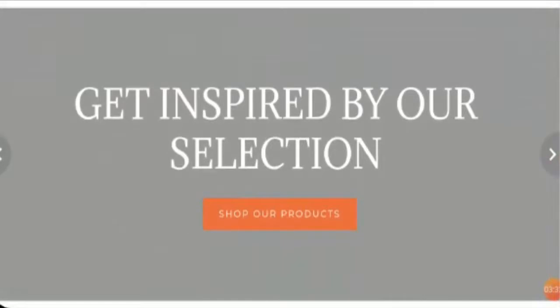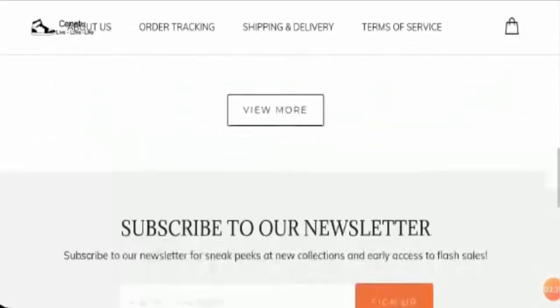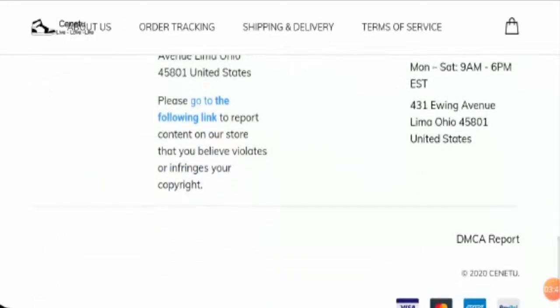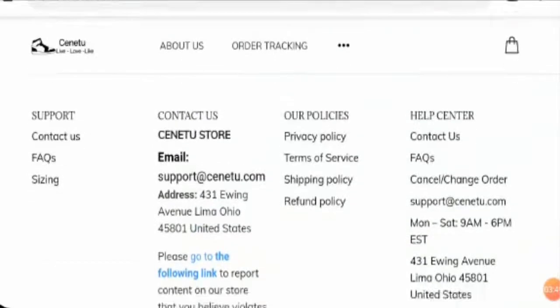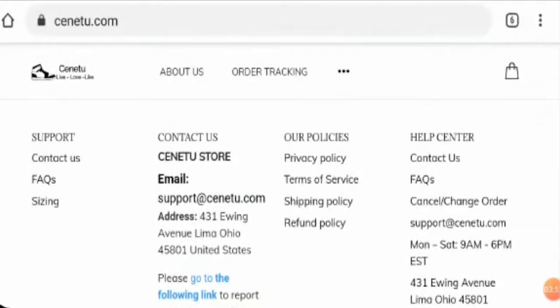If you look at the website content quality, the site does not seem to be well maintained. The site also seems to have copied images and a copied layout. Although this alone is not enough to judge the legitimacy of the site, combined with the lack of customer reviews, it is concerning.